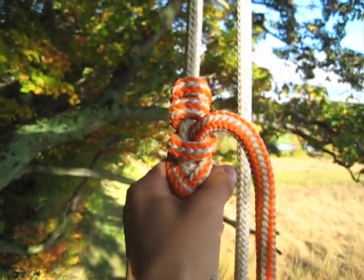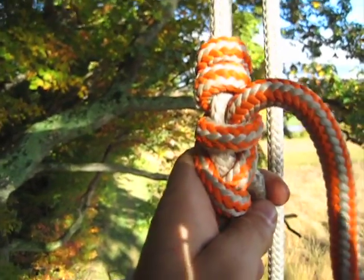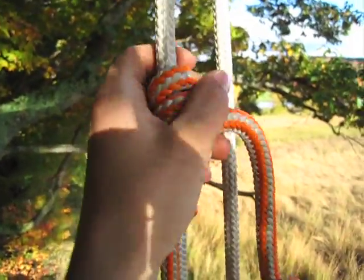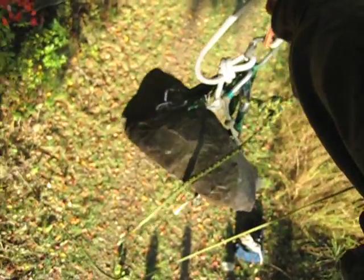Here we are. The Blake's hitch after drop test 2, factor 0.8. You can see it's also deformed quite a bit. There's no melting, no damage to either rope, and the rock is still hanging.